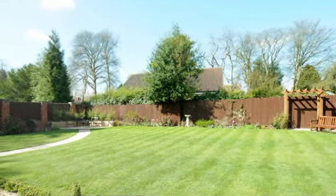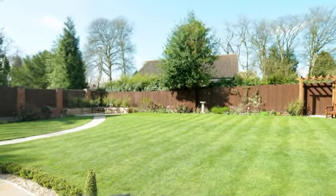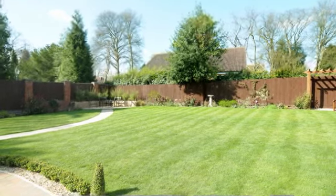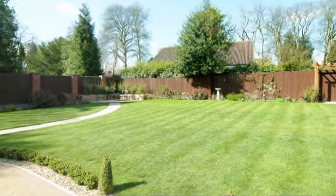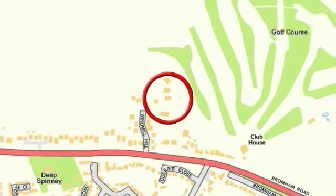The rear garden has been attractively landscaped. There is a large shaped terrace area immediately to the back of the house, providing an excellent outdoor entertaining area.